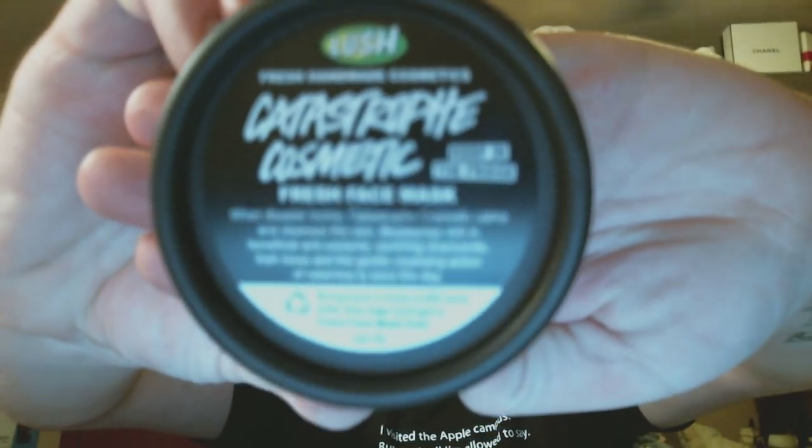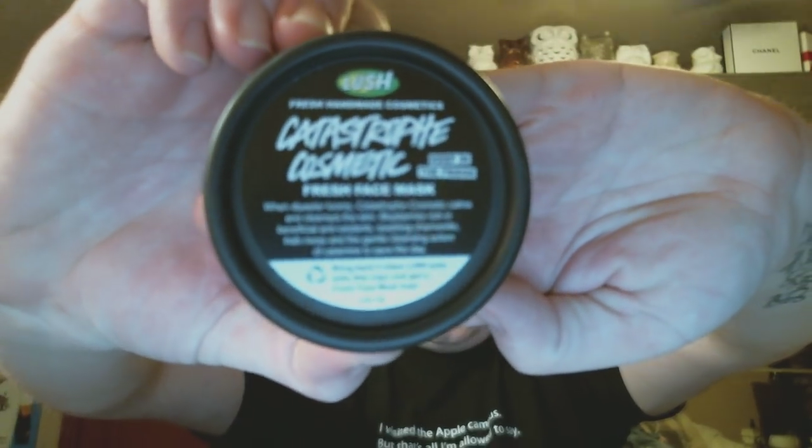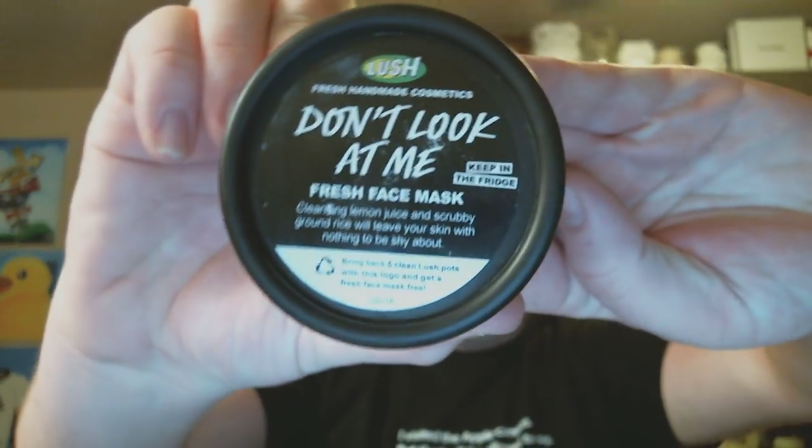I got a lot of black pots. I finished Catastrophic Cosmetic, which is a fresh face mask. It has blueberries in it — it's the blueberry mask. If you go into Lush and want to try it, just say 'I want the blueberry mask' and they'll hook you up. It smells great, it feels great, and if you have any breakouts on your face it will help subside them. It's bright blue, smells like citrus with lemon, and has ground rice to exfoliate. It's one of my favorite masks.